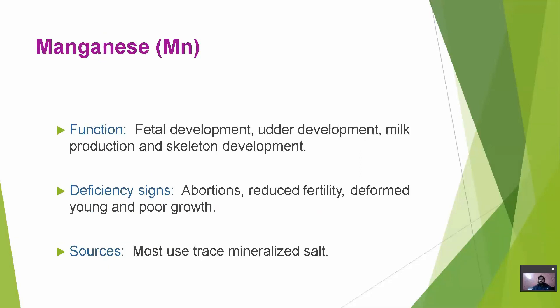Manganese is required for fetal development, udder development, milk production and skeletal development. Deficiency can cause abortion, reduced fertility, deformed young and poor growth. Sources include most feedstuffs, traced in mineralized soil.